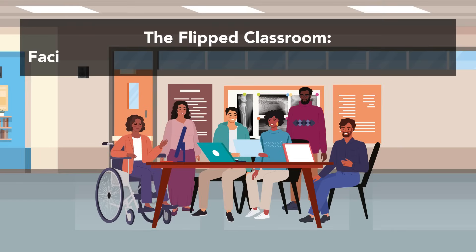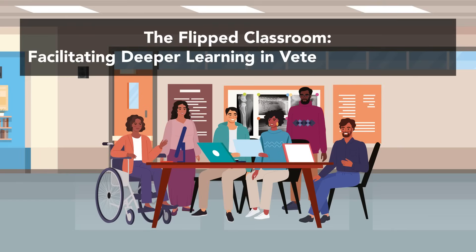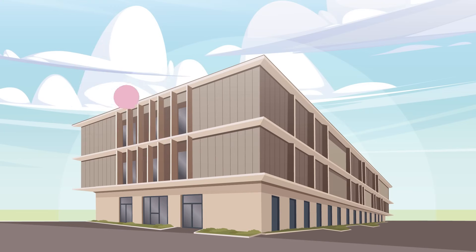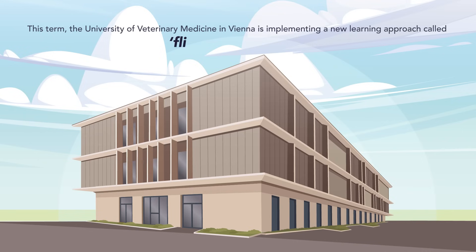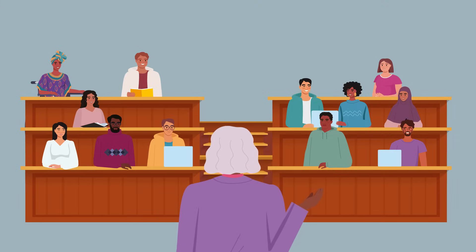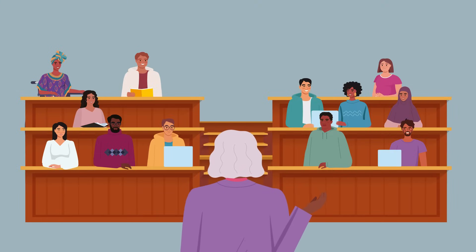The Flipped Classroom: facilitating deeper learning in veterinary education. This term, the University of Veterinary Medicine in Vienna is implementing a new learning approach called Flipped Classroom. The Flipped Classroom approach reverses the conventional classroom environment.